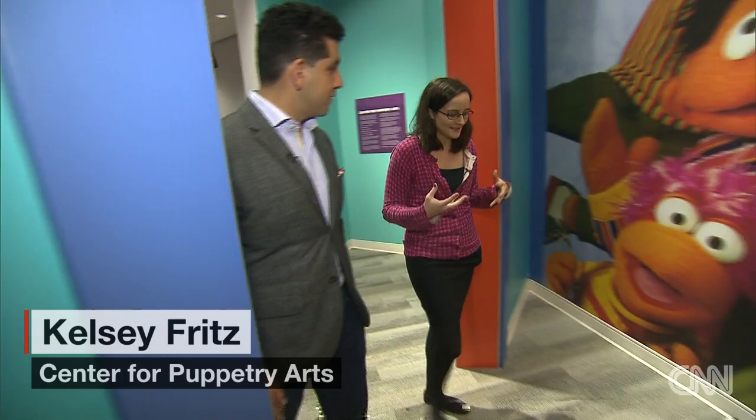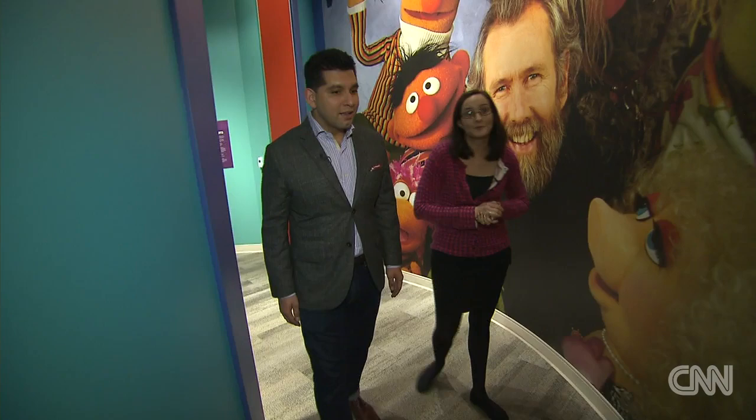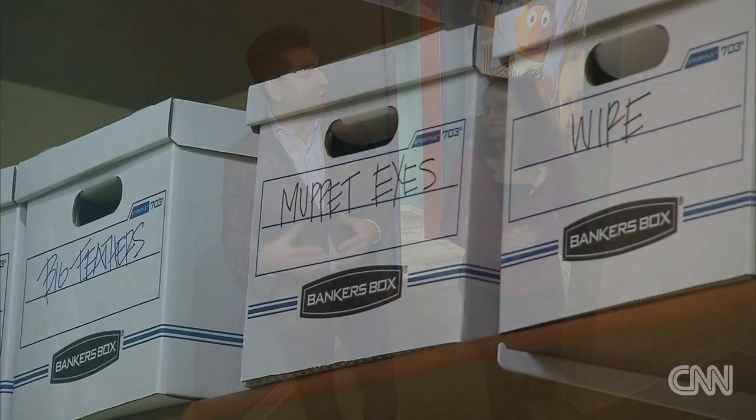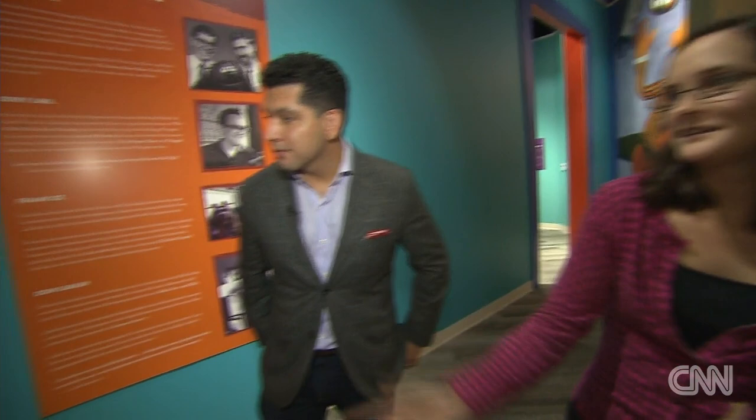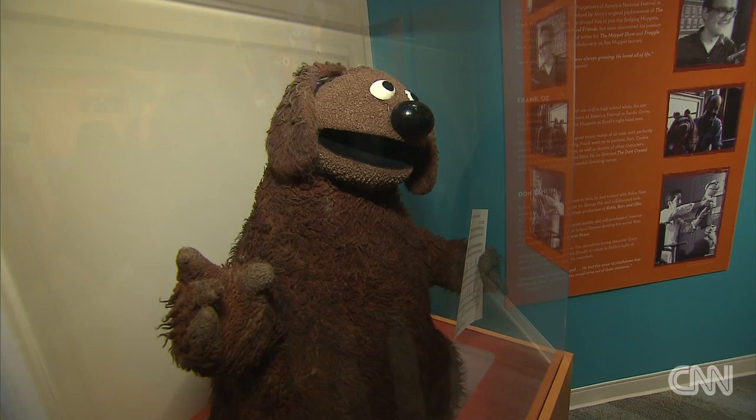It's been a really wonderful process to go from seeing these things in a warehouse in New York to getting them here and bringing them back to life to share with everyone. The center's exhibitions director, Kelsey Fritz, says it took three years of restoring, restuffing, and preserving. Puppets like Rolf — his innards were filled with foam, and foam deteriorates over time, so they've used archival materials to conserve him and get him back.